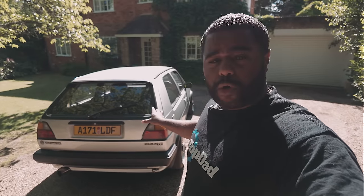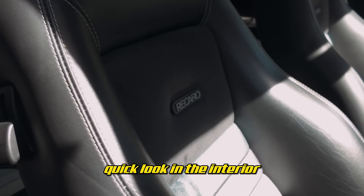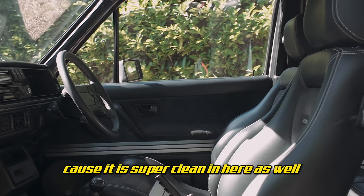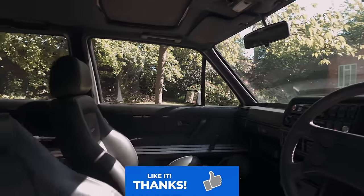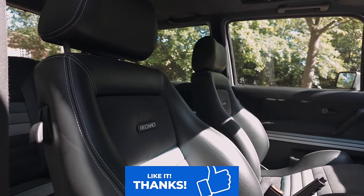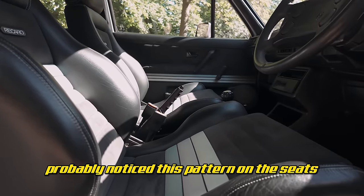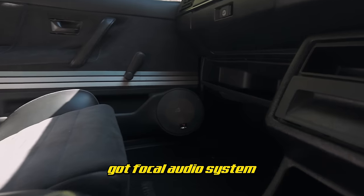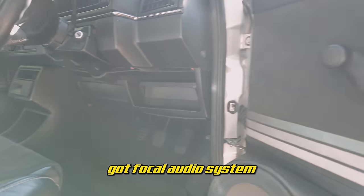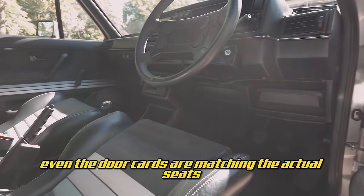It literally drives like a new Golf — I'm not exaggerating. It's got a swirl pot system and on idle it's perfect. Quick look in the interior because it's super clean in here as well. This steering wheel is from a Mk1 Golf. All of the interior has been retrimmed in leather, and those VW pattern seats — I'm sure they're some sort of rare seats. There's a Focal audio system and even the door cards are matching the actual seats.